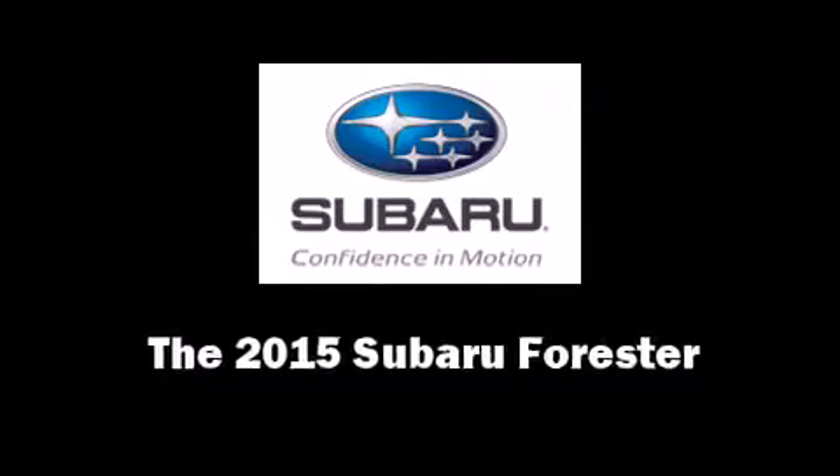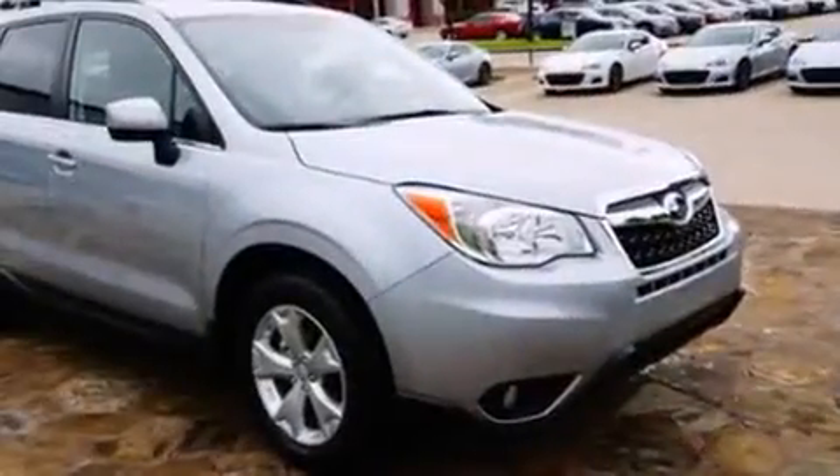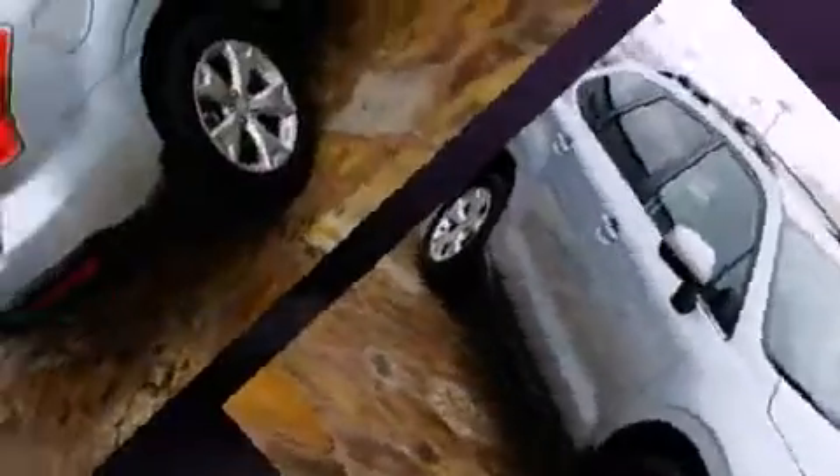The 2015 Subaru Forester. Smooth gear shifts are achieved thanks to the efficient four-cylinder engine. And for added security, Dynamic Stability Control supplements the drivetrain.